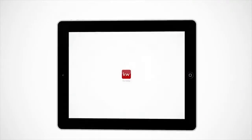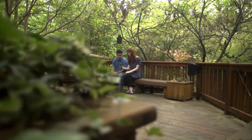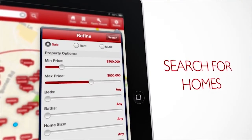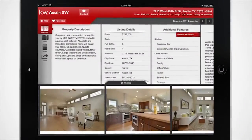With your free KW real estate app, your clients will get the most accurate real estate information that they won't find on any other app. They can simply target an area by drawing a circle or dropping a pinpoint. They can also search for property types with ease and see inside their dream home with full-screen photos and property details.